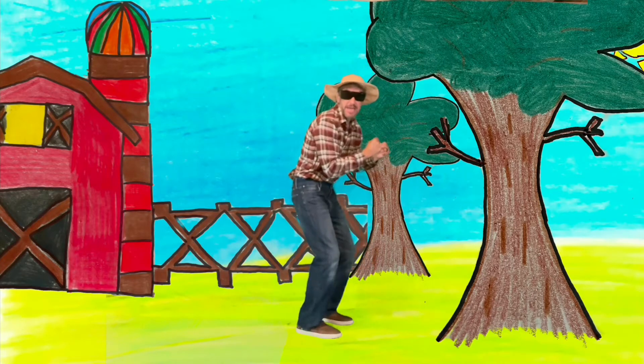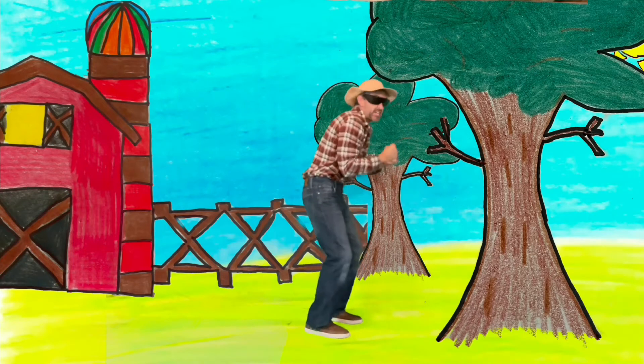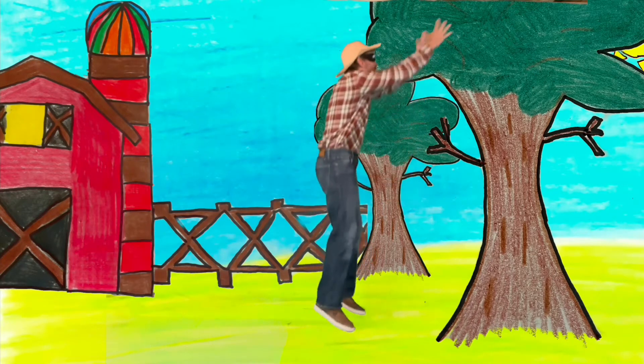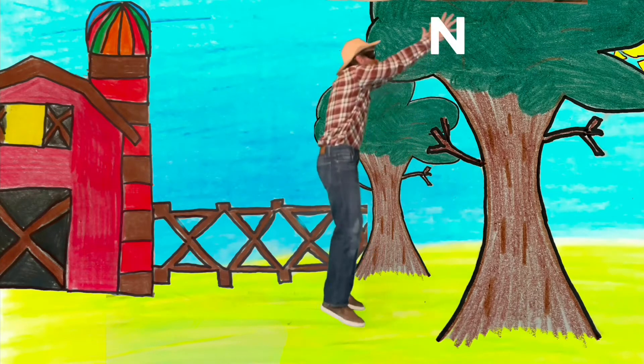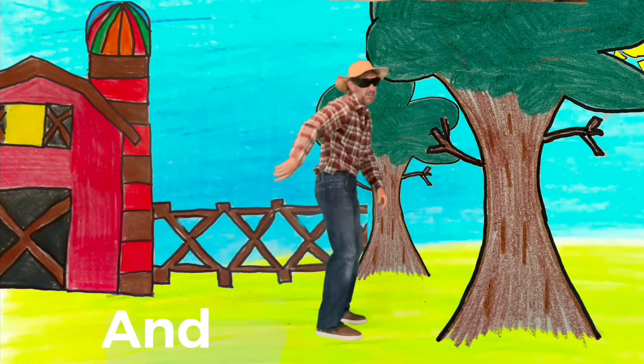Jump! A - N - D - AND! Try again! A - N - D - AND! Way to go!